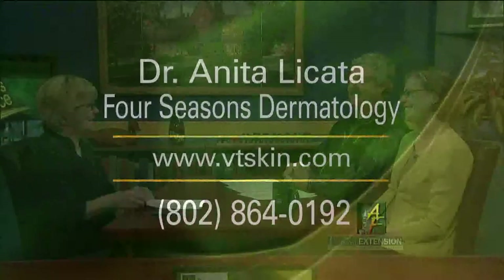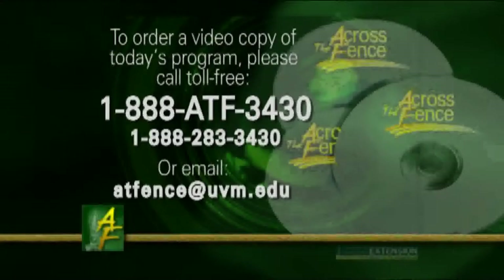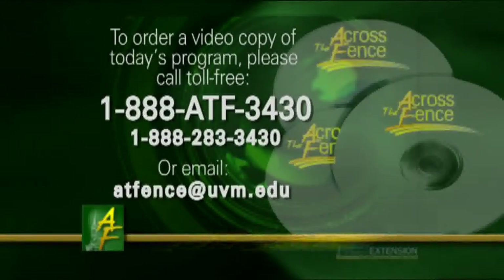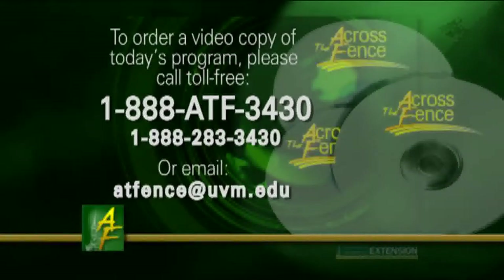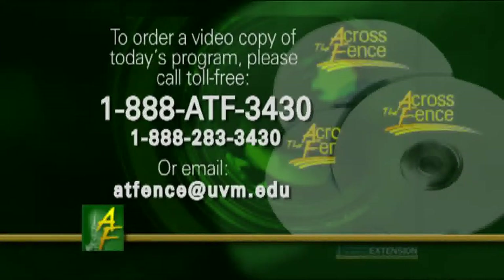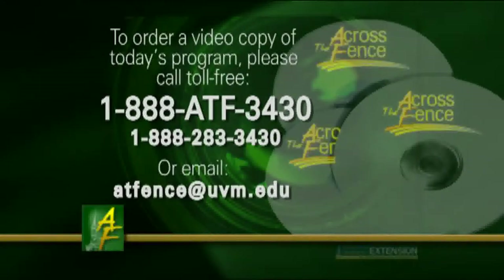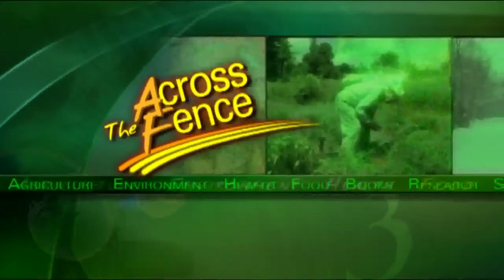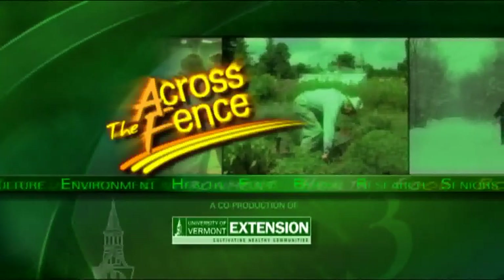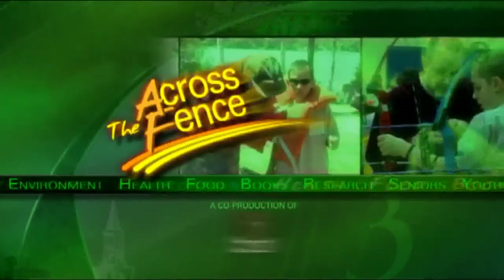Thank you both for joining me today. I'm Judy Simpson — we'll see you again next time on Across the Fence. For a video copy of today's program, call toll-free 1-888-ATF-3430. Across the Fence is brought to you as a public service by University of Vermont Extension and WCAX TV.